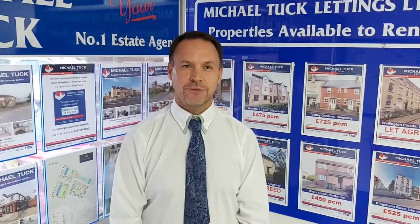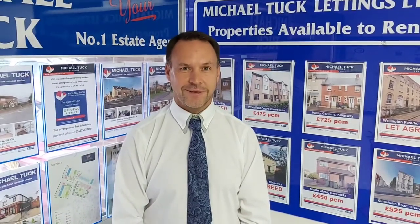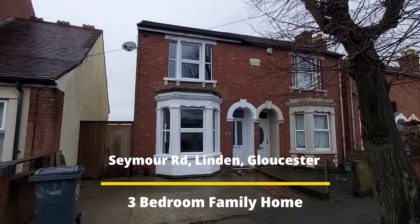Thank you for tuning into the Michael Tutt YouTube channel. We hope you like the property you're just about to have a look at. If you'd like to arrange an appointment to have a look inside or ask any questions, please give the office a call. This property is in Seymour Road, which is Linden, Gloucester.